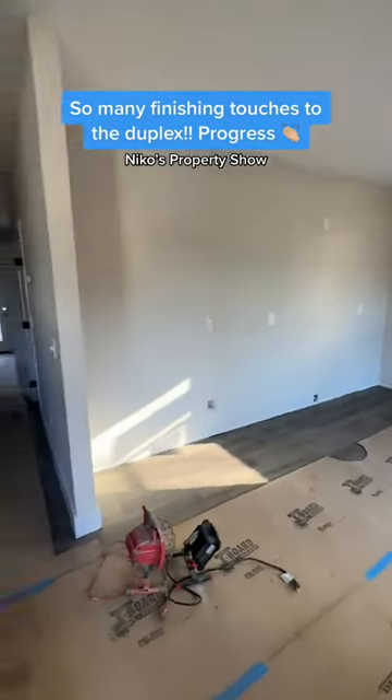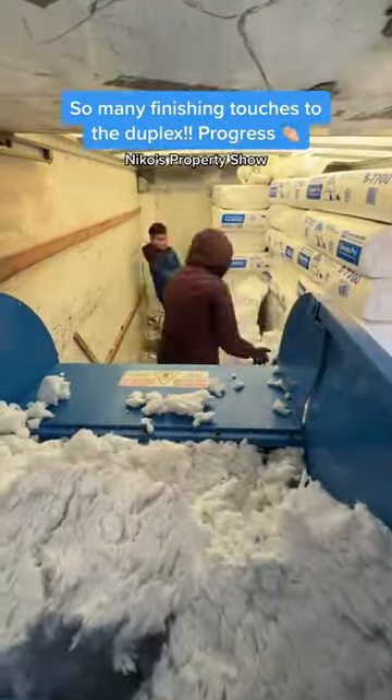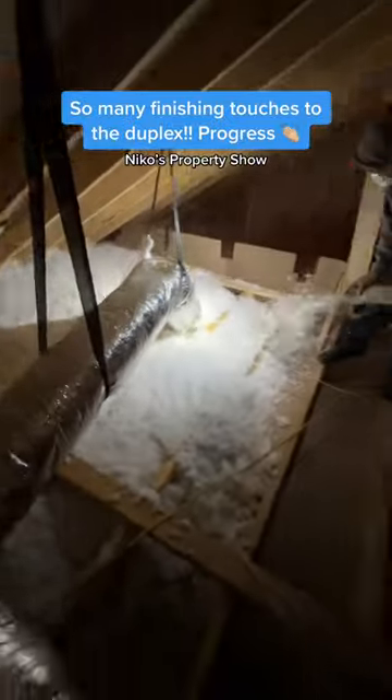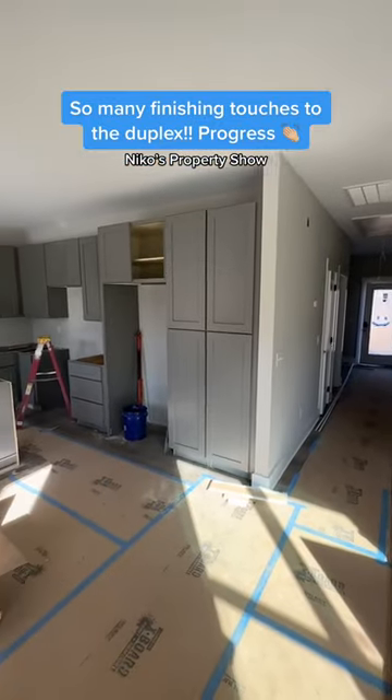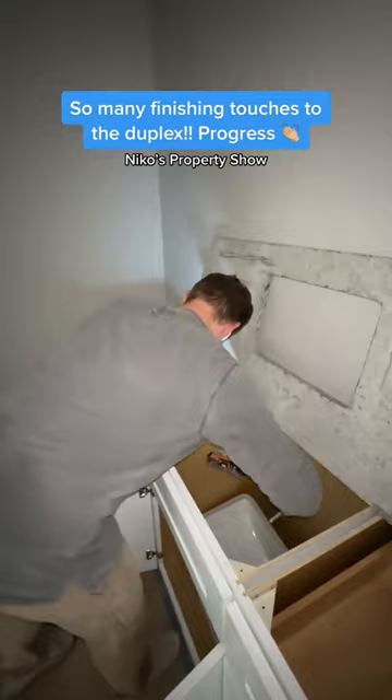We're getting close to finishing the entire house. We actually had our cabinets come from lilliannecabinets.com — that turned out freaking amazing. Then we had to blow in the insulation in the attic; right here you can see it getting blown in. Looks awesome. Check out how these cabinets were turning out — freaking beautiful.